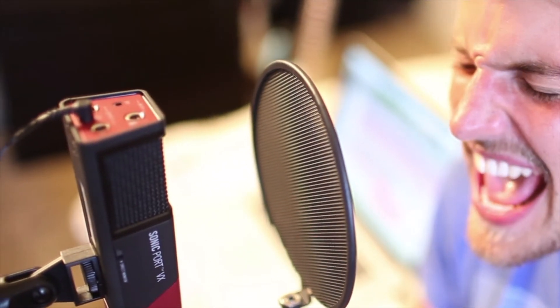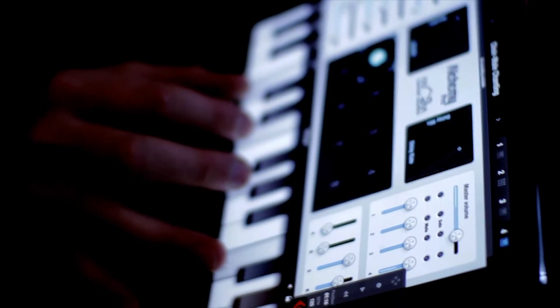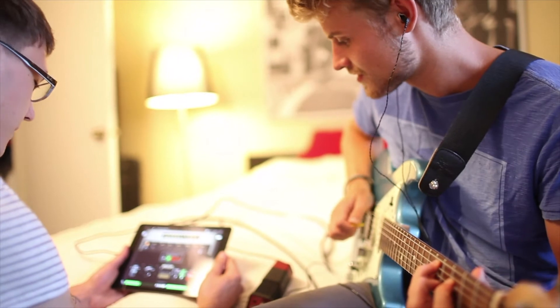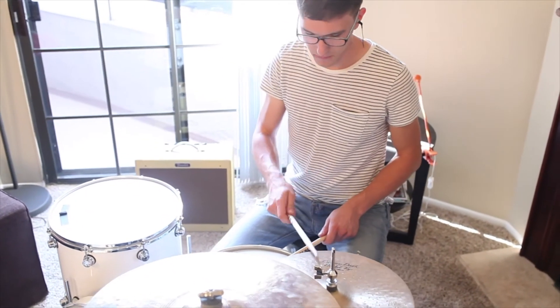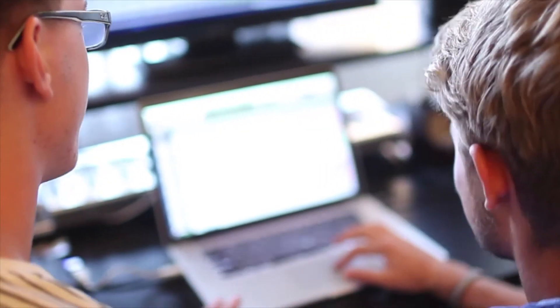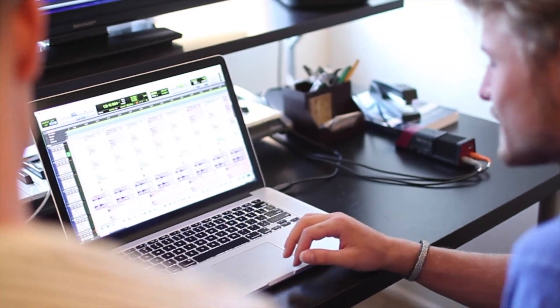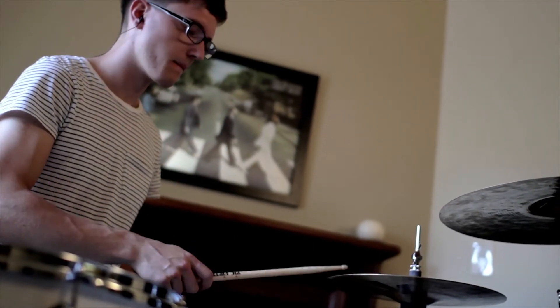So don't tell me, baby. But I need you to save me. I need you to save me, I needed you lately. So don't tell me, baby. And take me. And I need you to save me. Abandon you. So don't tell me, I need you to save me, I need you to save me.